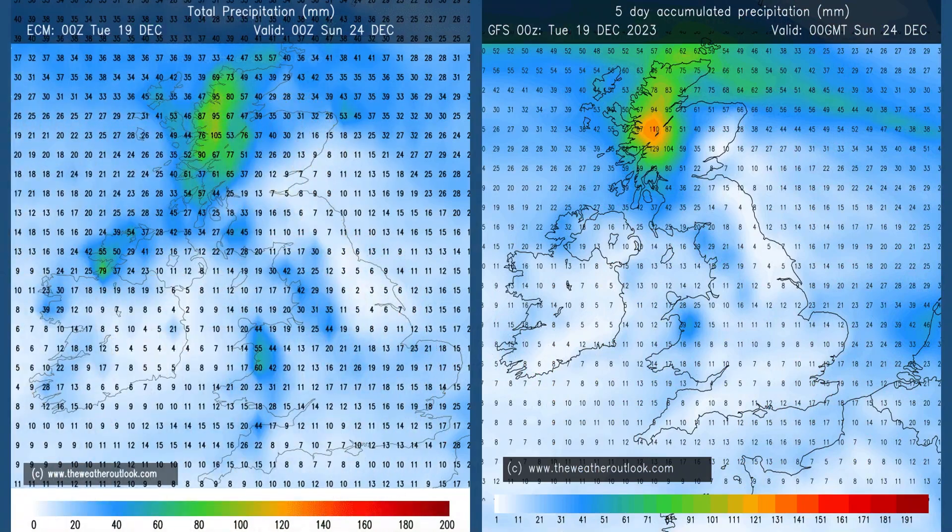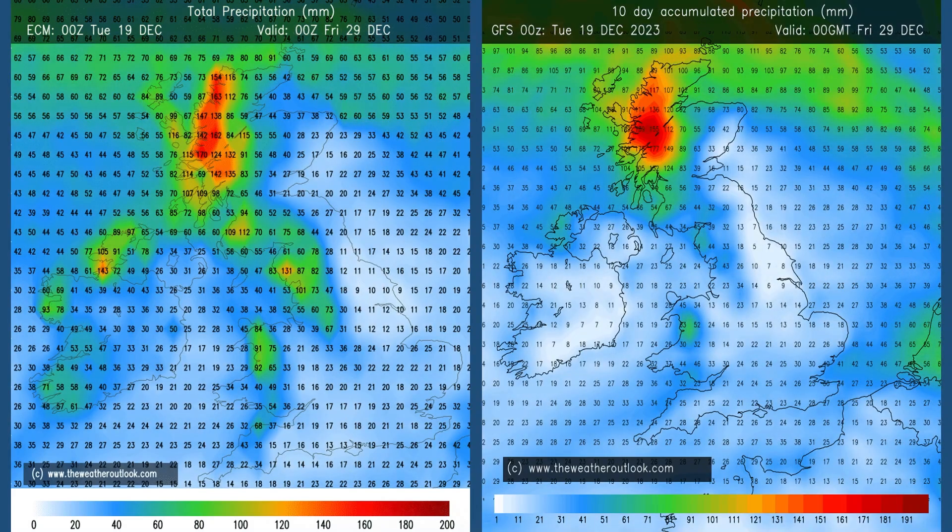Rainfall — these are the aggregates for days 0–5 from the ECM and GFS models. With the Atlantic dominating things, it's wettest in the north and the west, but some rain even in central and south-eastern parts of England. Moving forwards to the 0–10 day charts, the same pattern is maintained but totals have increased. Very wet potentially in western Scotland, but closer to average amounts of rainfall once you move down into central and eastern parts of England.